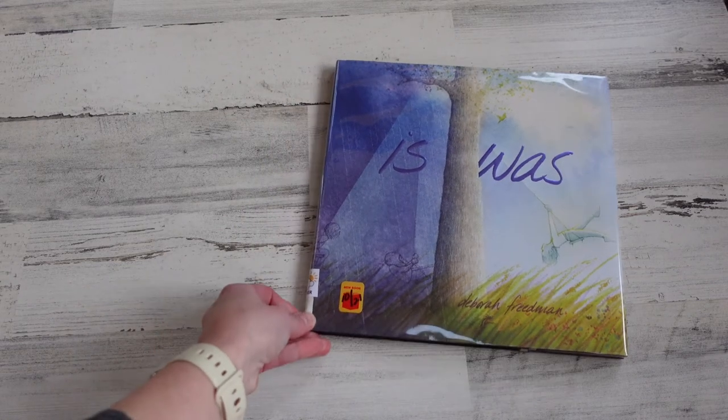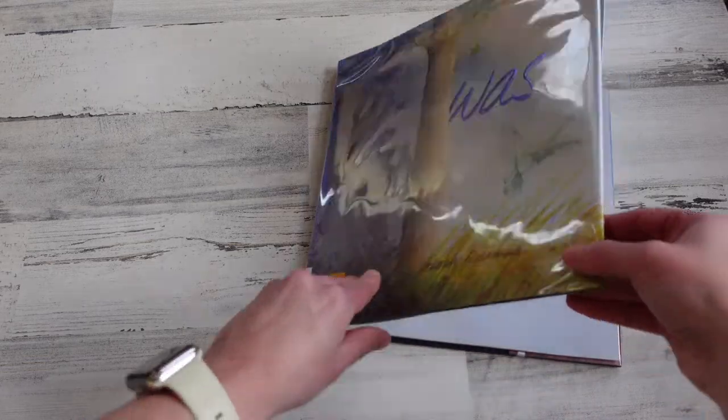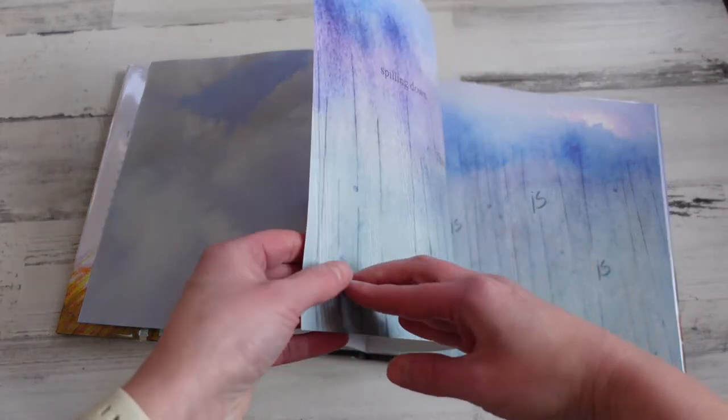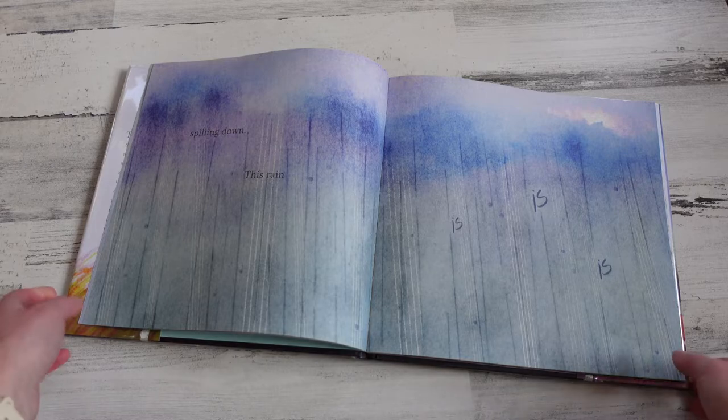The next book is Is Was. The gorgeous illustrations are really the star of the book — there are very few words. The whole story is about the concept of change: how something that is becomes something that was. You see that through each illustration — how it is sunny and then how it was sunny and is now raining, showing those different changes throughout a child's day. The illustrations are very calming, a reminder to slow down and notice changes, and they really evoke that emotion in the reader.